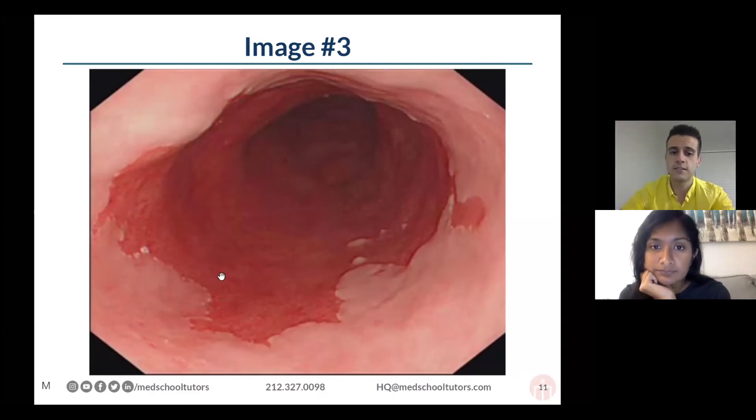And so what you're seeing here is likely a reflection of what we call intestinal metaplasia of the esophagus, where it has now transformed from this squamous epithelium that is pink into this different, more columnar-type epithelium that is red.